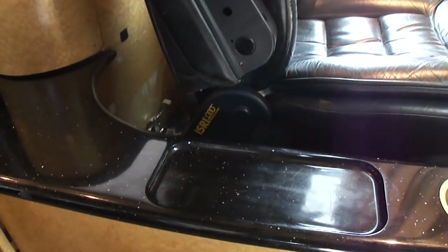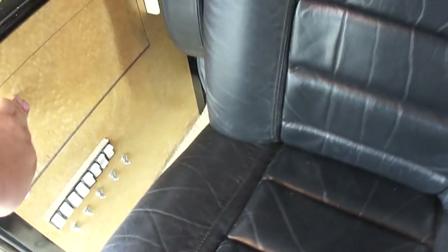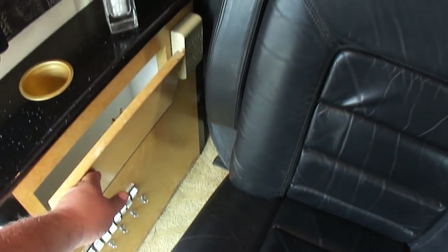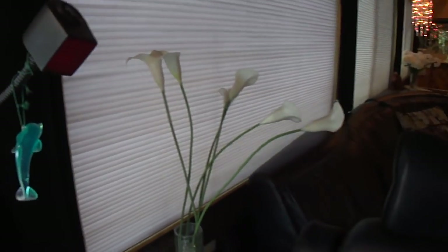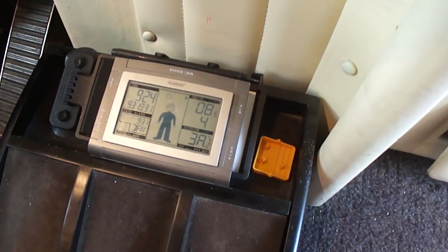These are — look — history housing seats, probably German. Look at all these switches. Who knows what all those switches do? A little reading light so you can read at night without hurting your night vision. There's a little device — maybe a weather station. There's your backup camera.